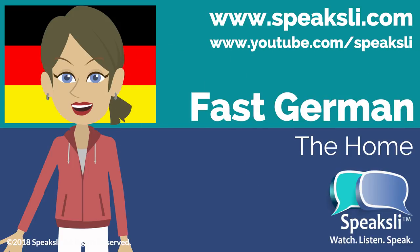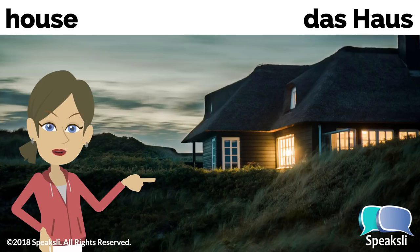Welcome to Fast German from Speaksly.com. This lesson covers German vocabulary related to the house.